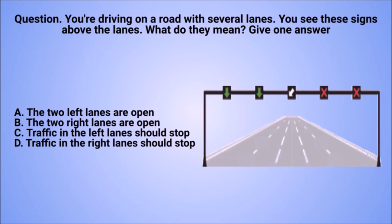Question: you're driving on a road with several lanes. You see these signs above the lanes. What do they mean? Give one answer. A. The two left lanes are open. B. The two right lanes are open. C. Traffic in the left lanes should stop. D. Traffic in the right lanes should stop.